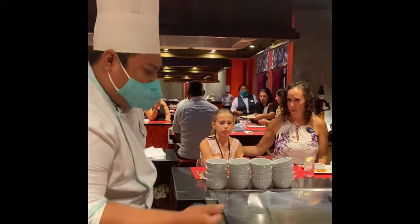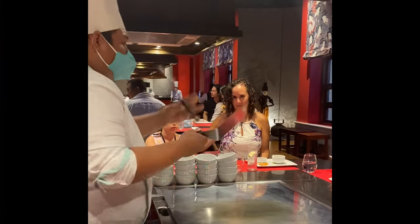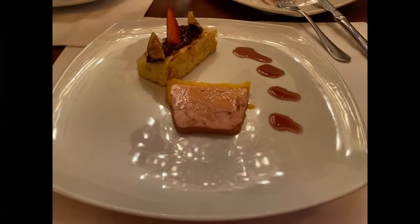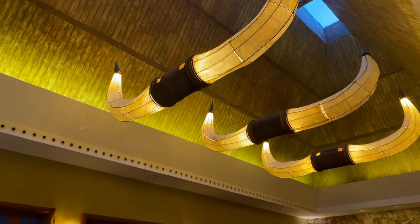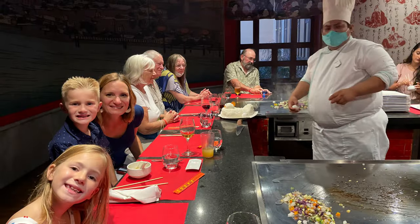Dining at the Iberostar Selection Paraiso Maya is an adventure in itself. We tried everything from teppanyaki at La Geisha to a French bistro at Bistro L'Etoile, and even a Texas-themed steakhouse at El Rancho. There's also a Greek tavern, an American sports bar, and plenty of buffets. Our favorites were the Japanese steakhouse and the French bistro — so much fun and so delicious. At the time of our stay, this resort did require reservations; however, the entire Iberostar brand will soon be eliminating reservations sometime in summer 2024.